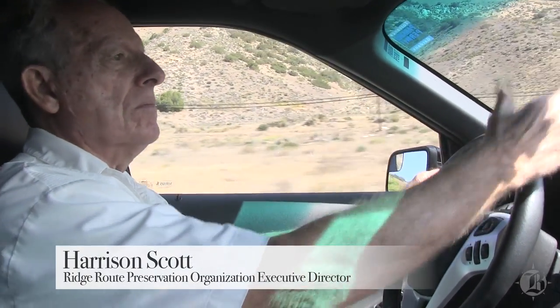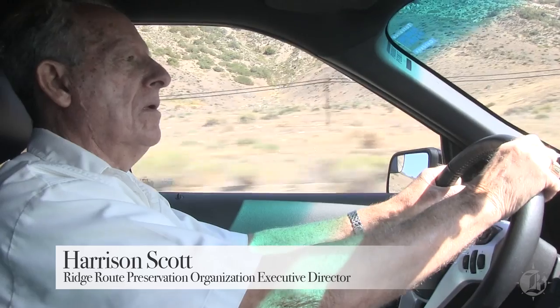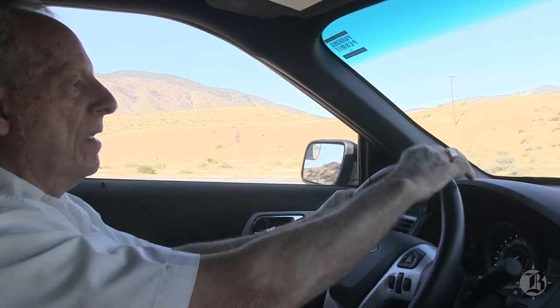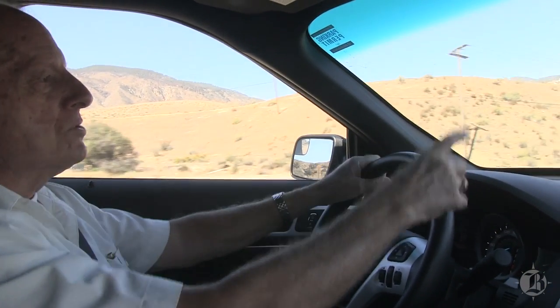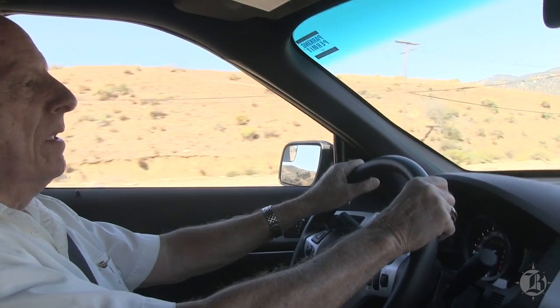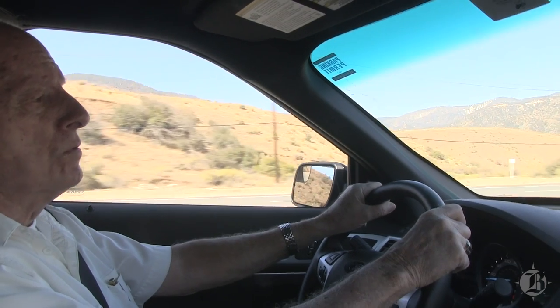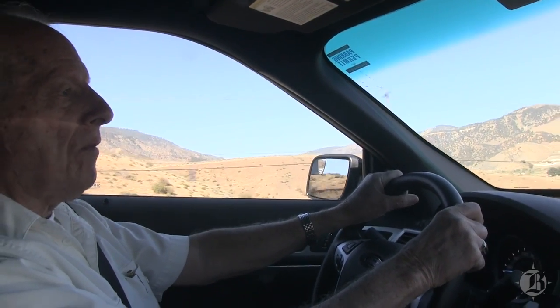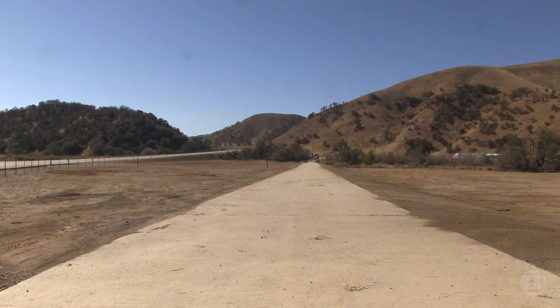I-5 — the Ridge Route on this end is pretty much covered up by I-5. Then this became the Ridge Route underneath here, and we'll come to the next intersection, which is Fraser Mountain Park Road. As we cross through the intersection, the name of the road changes to Lebeck Road. We'll take Lebeck Road all the way to Fort Tejon, and Lebeck Road is the actual original Ridge Route.